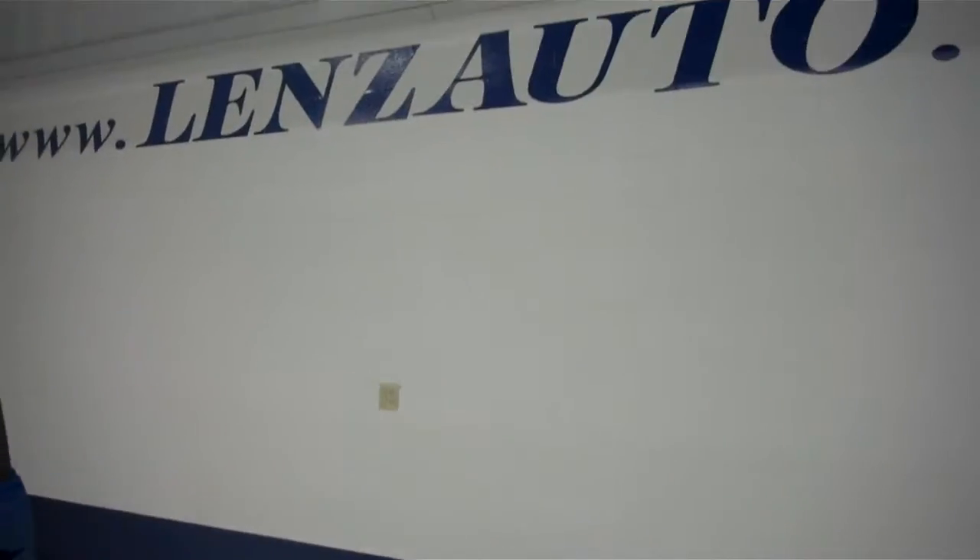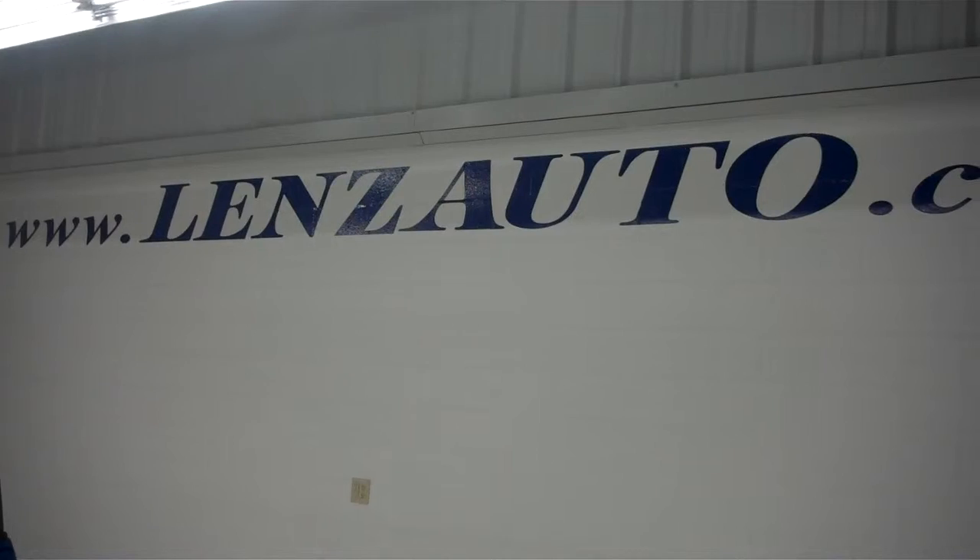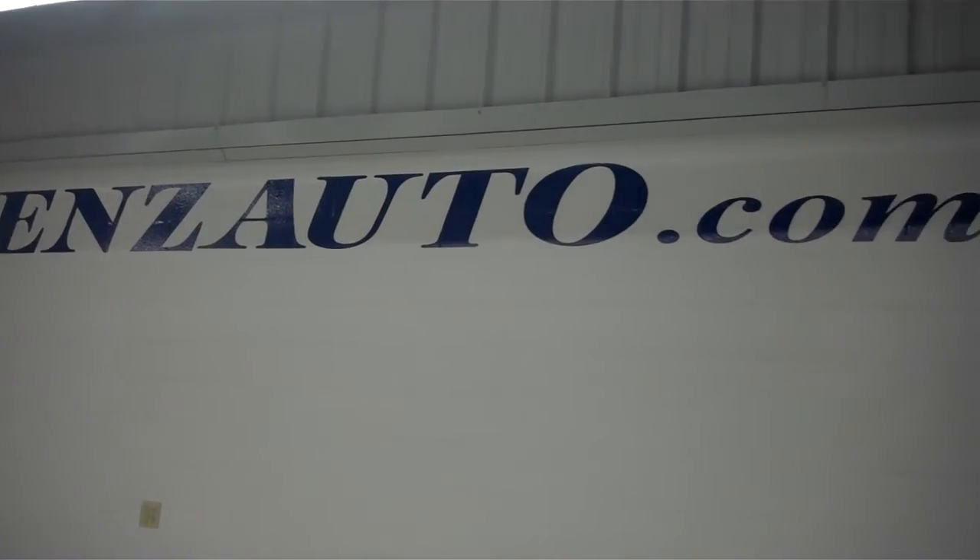For more pictures of this 2013 Mazda or the 400 vehicles we have in stock, please visit www.LensAuto.com.